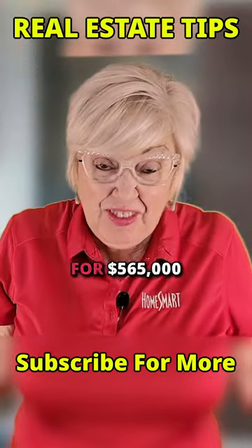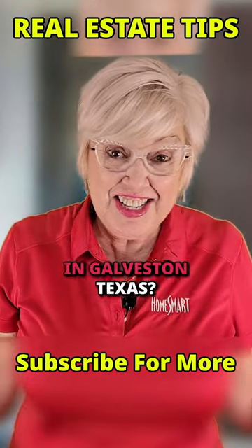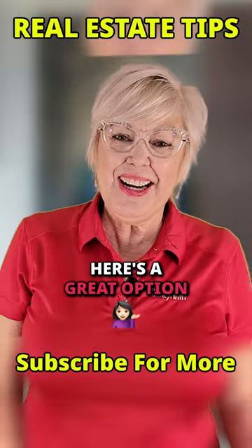Can you get a beach house with a beach view for $565,000 in Galveston, Texas? Absolutely! Here's a great option!